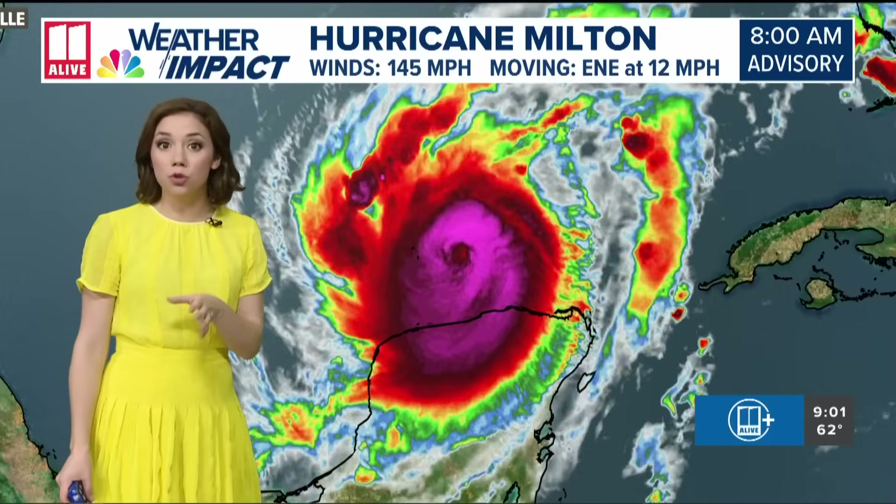Looking at the forecast track hour by hour starting tomorrow morning: we start to see some of the outermost bands moving in and the tornado threat starting to push in as well. Landfall has slowed down a little bit — into Wednesday evening we're seeing increasing winds and rain, but the eye wall has not moved onshore yet. The eye wall will likely not move onshore until after about eight o'clock Wednesday evening, with landfall just after midnight. Our in-house model — not the official NHC track — shows landfall somewhere between Tampa, Bradenton, and Sarasota, rather than all the way up by Crystal River.